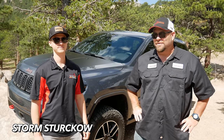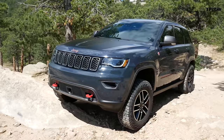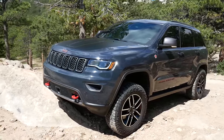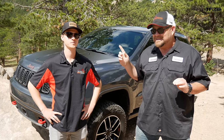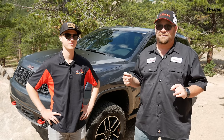Howdy folks, Nathan here with Dude I Love or Hate My Ride. We're way up in the Rocky Mountains with my friend Storm and his 2018 Jeep Grand Cherokee Trailhawk. This is a slightly modified vehicle that already kicks ass off-road, and Storm is going to tell us all about his vehicle and his buying experience, and we're going to do some off-roading.